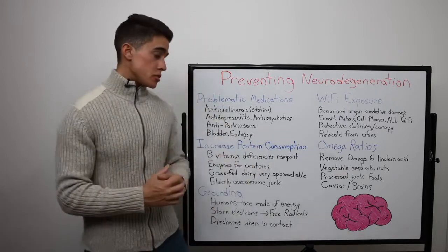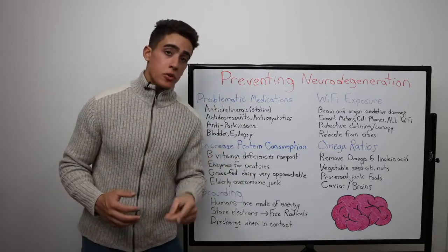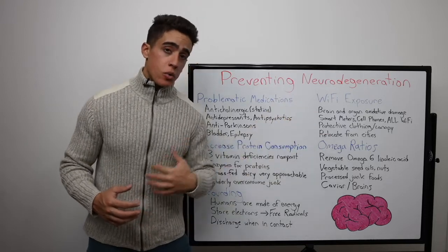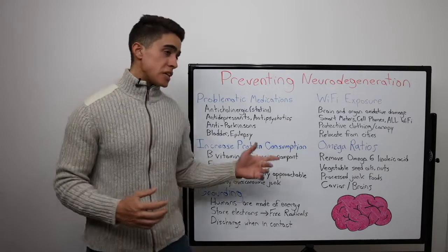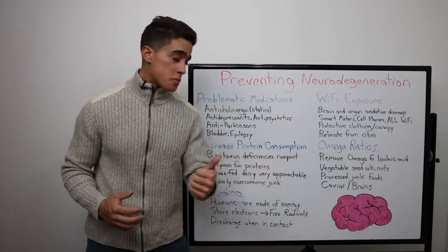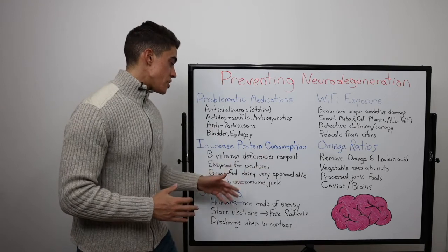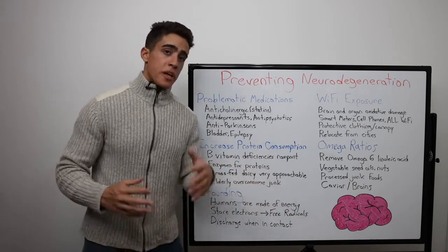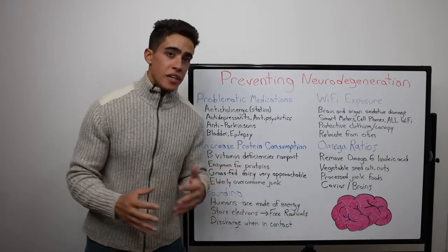If you look at the diet of any elderly person, they are lacking animal protein. And even if you do include it in their diet, because of radiation in the environment, their organs might not be able to digest the food, so you might have to include protein-digesting enzymes such as pepsin, trypsin, and chymotrypsin. But the whey protein — especially grass-fed from a local farm — is an approachable way for someone not too keen on eating meat.